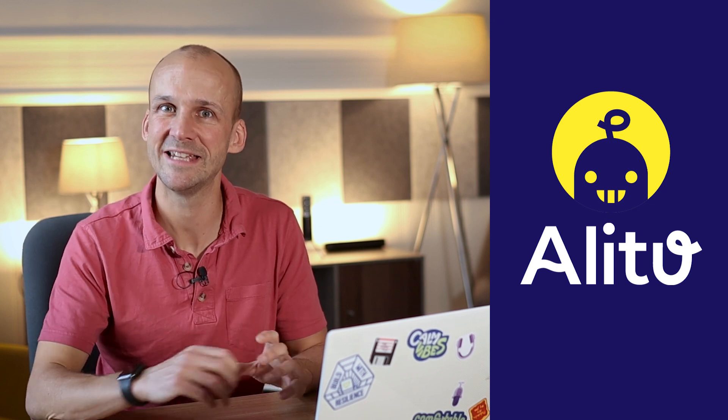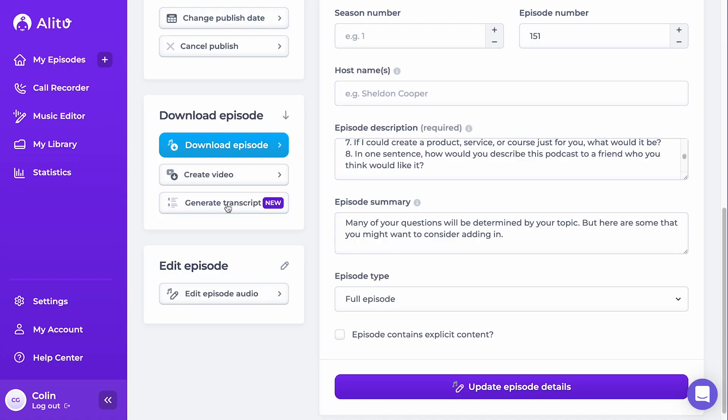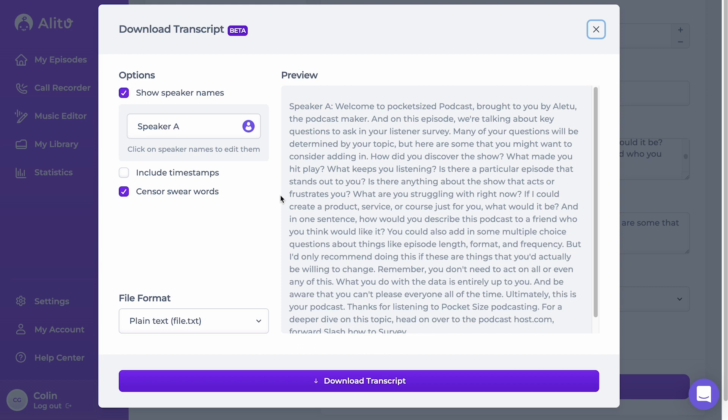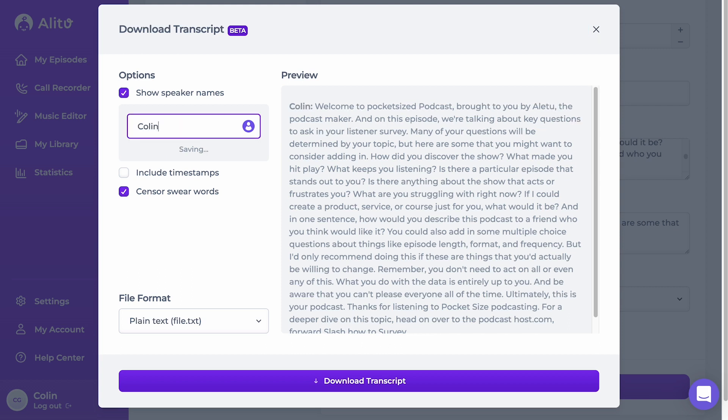A more recent addition is transcriptions. Alitu can now do a transcription for your full episode. You can use that for accessibility purposes — offer that text version — or it helps you create your show notes and a lot of written material based on your episode.